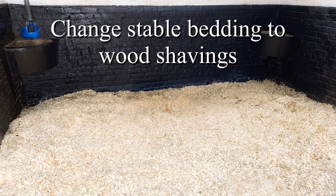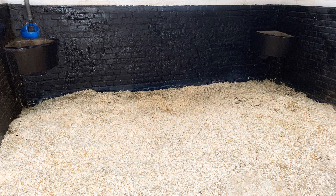Don't forget to change the stable bedding to wood shavings. Horses tend to eat straw and we don't want the straw to cause an obstruction.